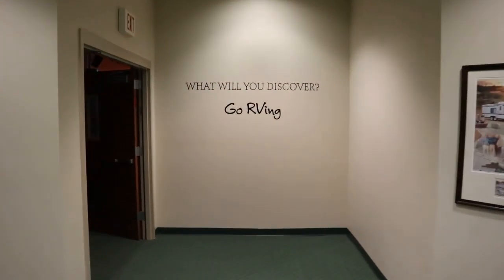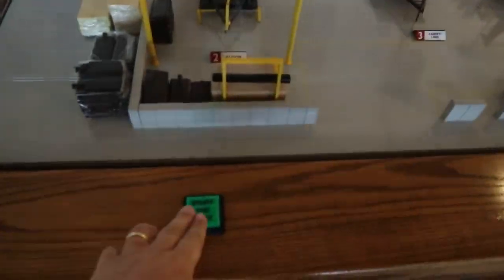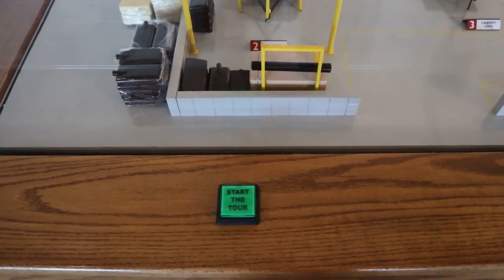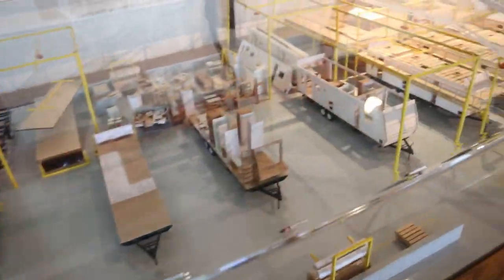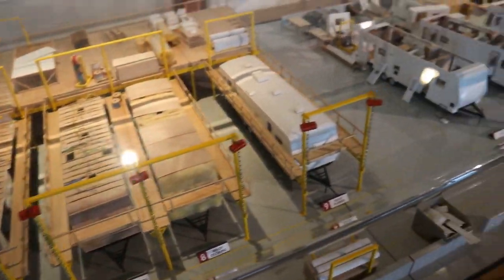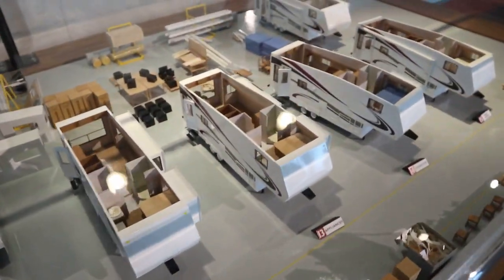What will you discover? Here's a model of an RV factory. It says start the tour here, but I don't think that's going to start — anyways, we'll just do our self-guided tour. Let's see here how they put on the fiberglass and press board. It slowly evolves into a wonderful traveling home.